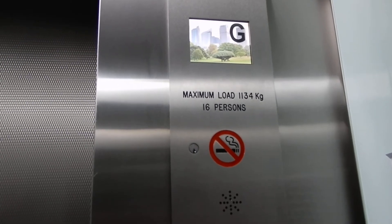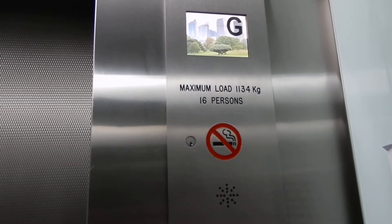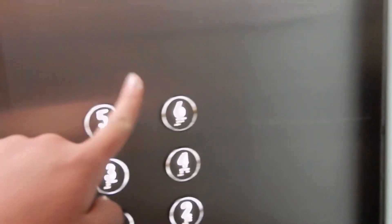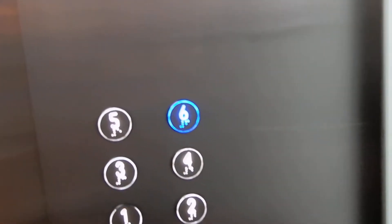Ground floor. 1,134 kilograms. Sixteen persons. Though the maximum capacity, due to regulations because of COVID-19, is three persons.